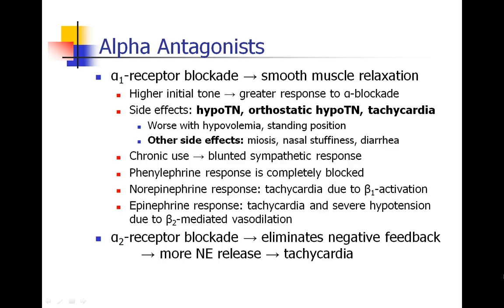Drugs that block the alpha-1 adrenergic receptor are primarily used to cause smooth muscle relaxation, and this will have its most noticeable effect in the vasculature. Smooth muscle relaxation in the arteries and the veins will cause a decrease in blood pressure. Remember that there's a lot of alpha tone at rest in the human body, so alpha blockade can have a very impressive response. People can drop their blood pressure quite a bit, and the side effects include hypotension as well as orthostatic hypotension.